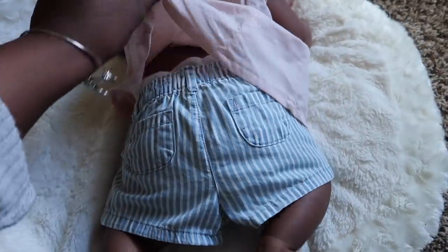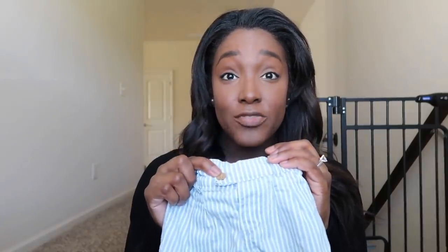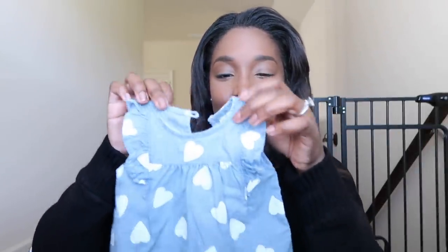It came with these little shorts which are slightly big — she's only two months and these are three months, but she'll grow into them. These shorts are so adorable; I love that they have little pockets on the back with a real button and velcro on the inside. Probably not my favorite combination together, but we'll definitely be using these as separates with other things.